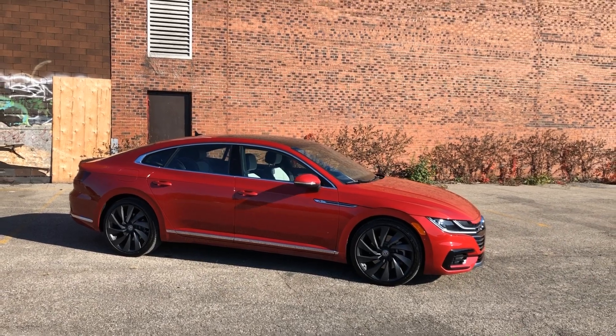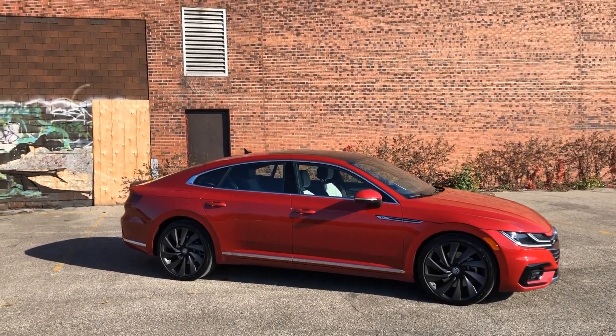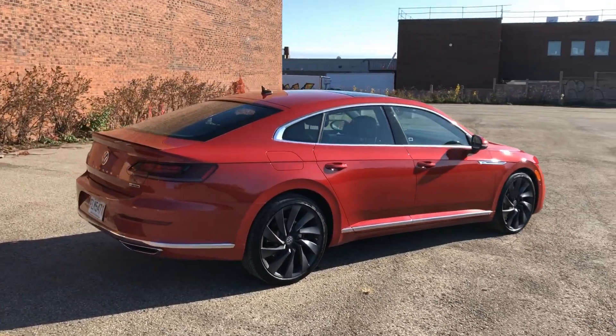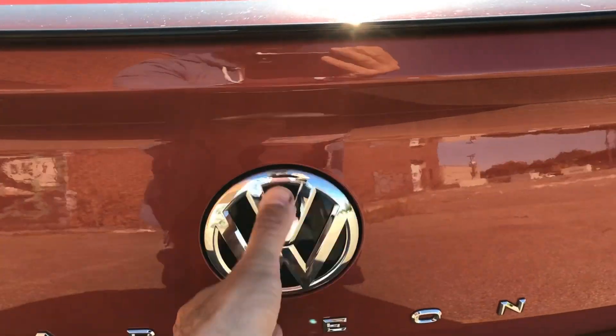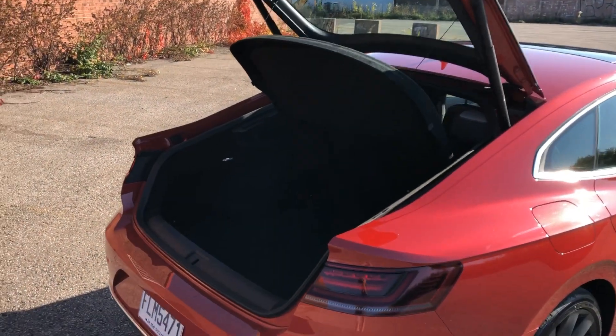This chilly red color with the chrome trim at the bottom of the doors, around the windows, and around the rear bumper is just absolutely winning. There's your 4Motion badge and power liftgate — yes, because the Arteon is a hatchback.